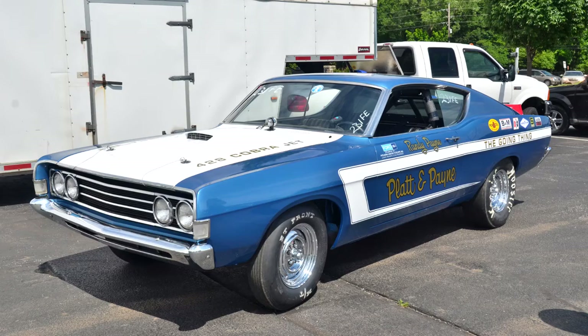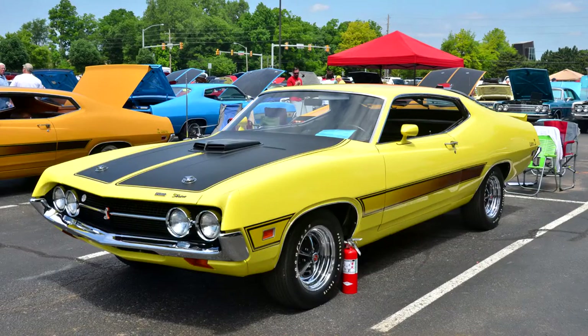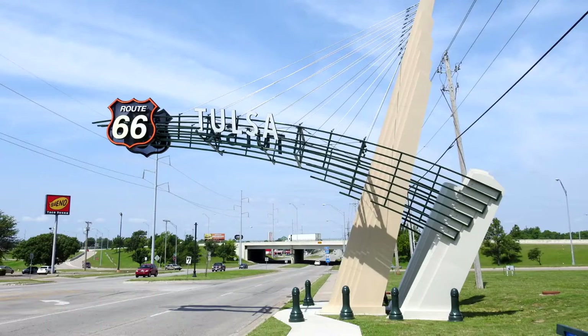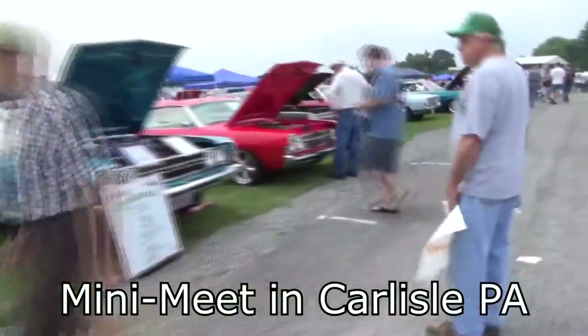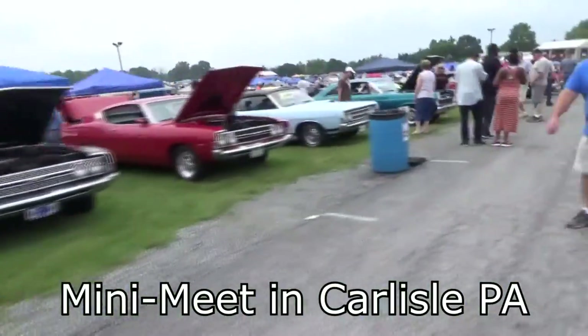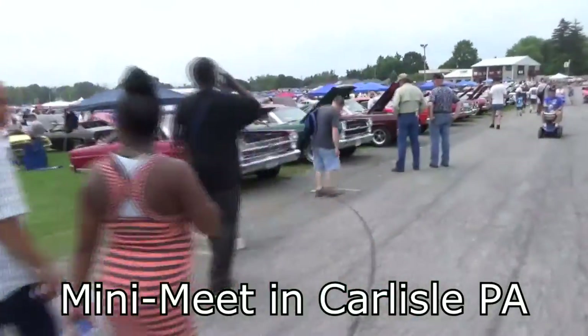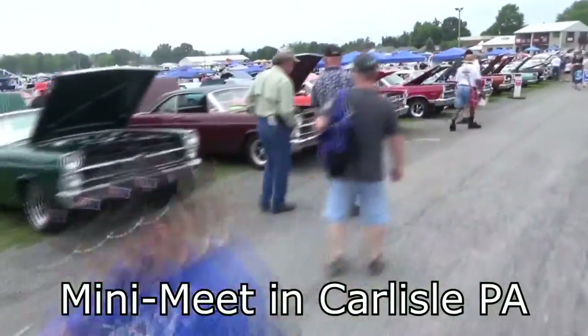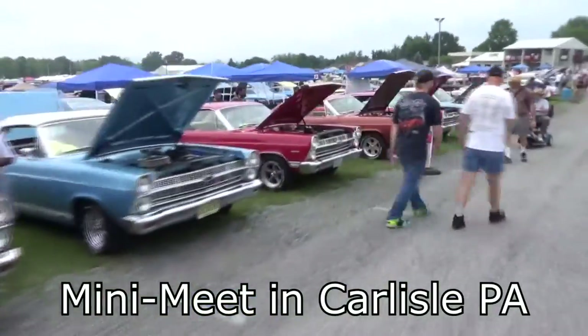Each year we have a national meet somewhere throughout the country. This year in 2016 we are in Tulsa, Oklahoma. In 2017 we will be in York, Pennsylvania. Along with our national meets throughout the year we have 30 what we call mini meets, which are scattered throughout the country and we have local hosts sponsoring them. They are much smaller shows but very similar in nature to the national meet.